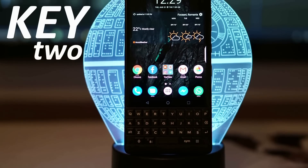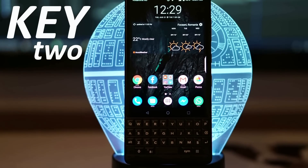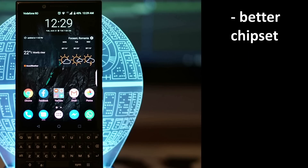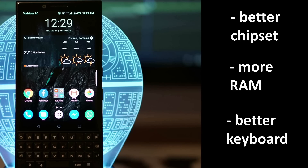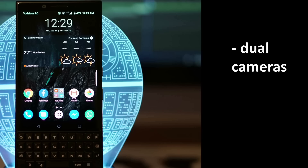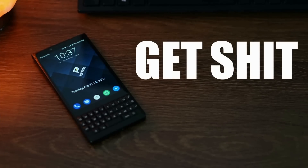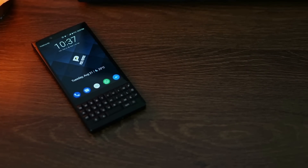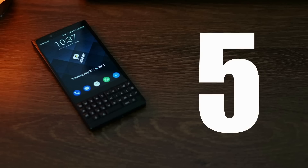Now, the Key2 is a well-refined successor of the KeyOne, bringing much-needed improvements in the hardware section with a better chipset, more RAM, and a better keyboard. Lifestyle features like dual camera and more storage were also added to better serve the user on the multimedia front. But why would this 'get shit done' catchphrase be better suited for this phone than for any other smartphone brand? Let's analyze together the five pillars to make a great smartphone in 2018.